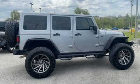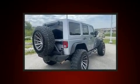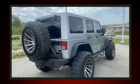Load your family into the 2016 Jeep Wrangler JK Unlimited. It features four-wheel drive capabilities, a durable automatic transmission, and a refined six-cylinder engine.